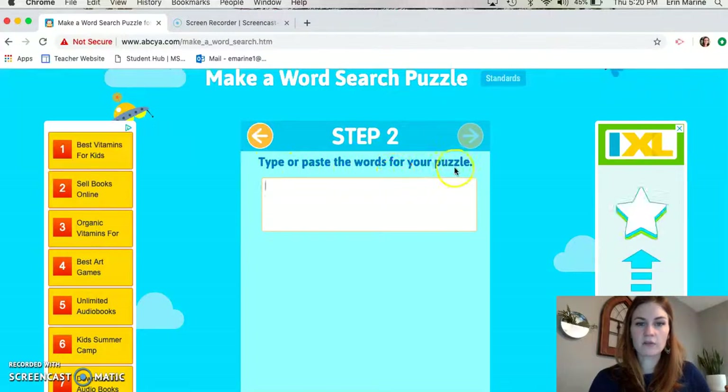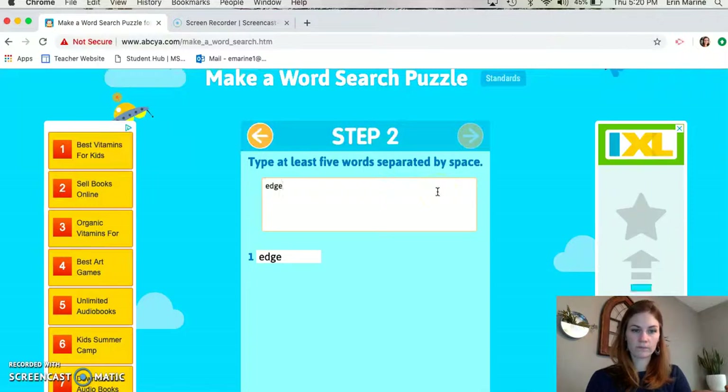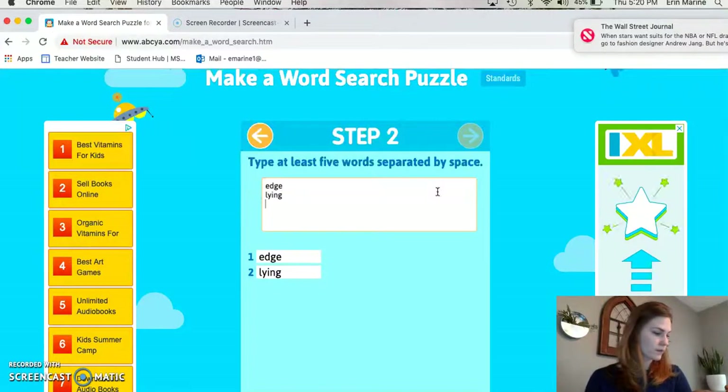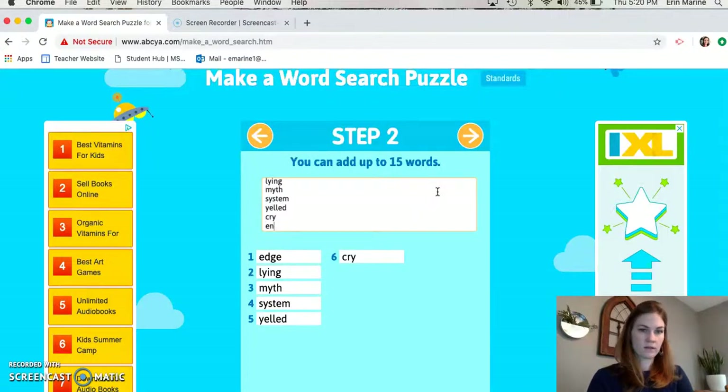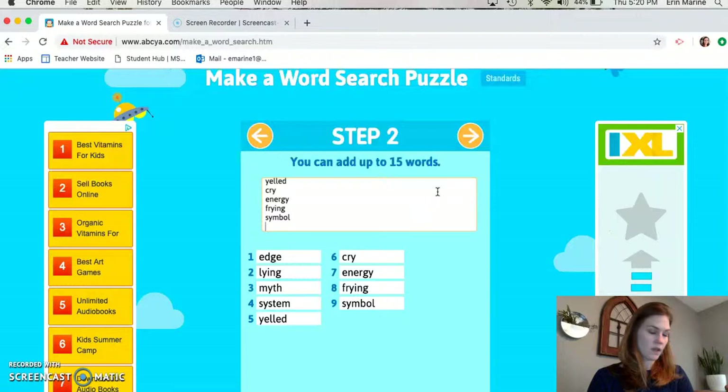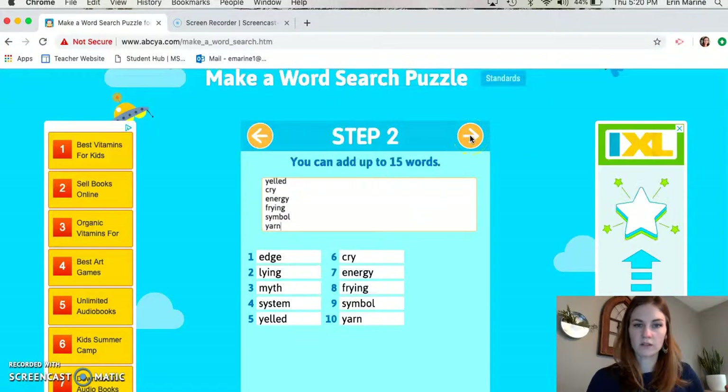It says type or paste the words for your puzzle. So our words this week are: edge, lying, myth, system, yelled, cry, energy, frying, symbol, and yarn. So then I'm gonna click next after I have all ten words in there.